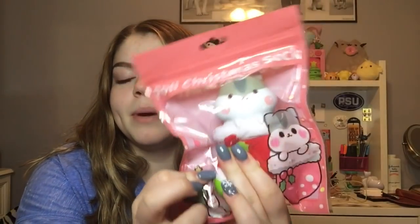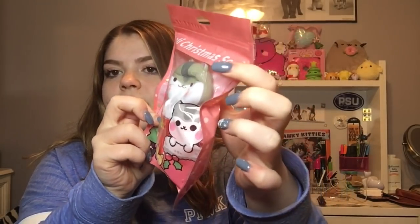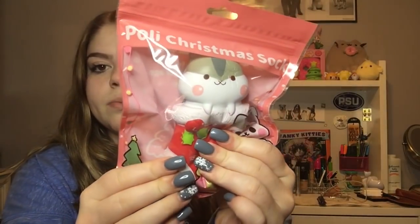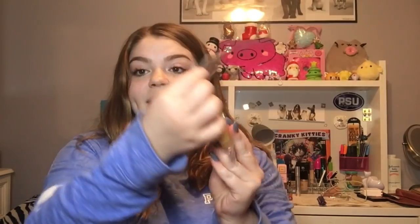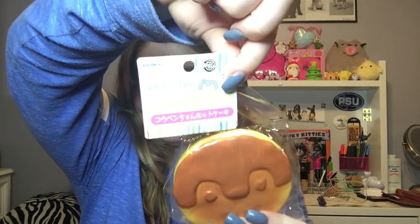The next squishy I got is the pulley Christmas stocking. It's super cute. When they originally posted this it looked really big, but it's actually really tiny — like it fits in my hand. But it is really really cute and so soft and slow rising. Next I got this little pancake penguin.